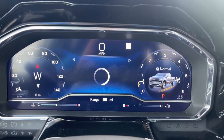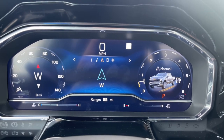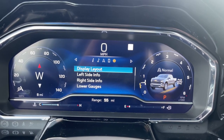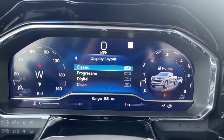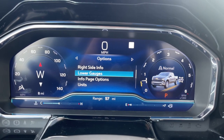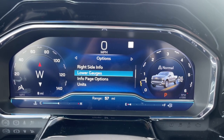The instrument cluster also gives you access to your audio, navigation, phone controls, and settings. There are four themes to choose from and you can customize the left side, right side, lower gauge, and information page options, along with units.